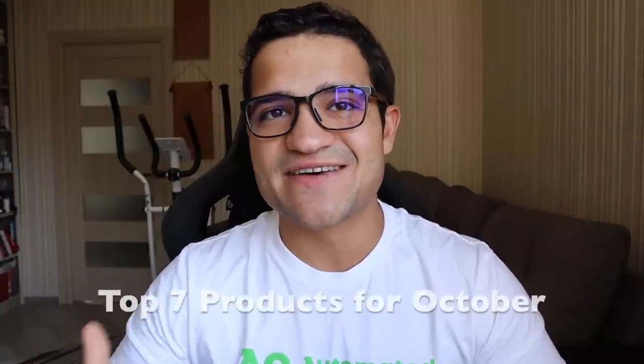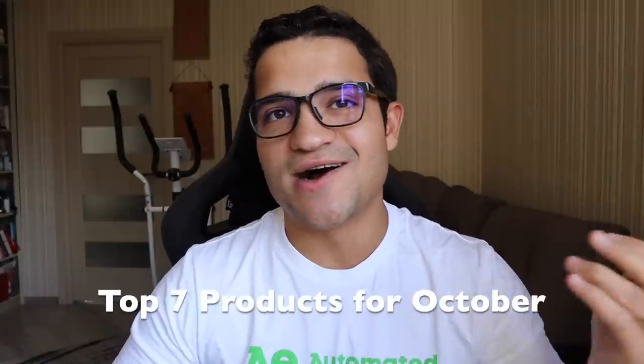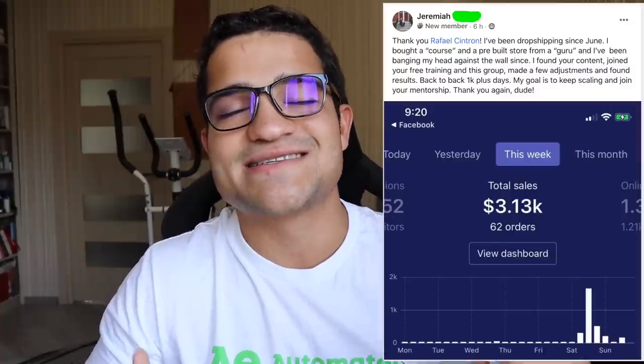Hey there, it's Raphael Cintron here. In this video I'm going to be sharing the top seven winning products to sell on your Shopify store or your dropshipping store in October 2020 and across the next couple of months. These are products that are not just for October but for the next three, four, five, even six months. My students have gotten great results — one hit three thousand dollars in a single week from one of the products I was suggesting just a couple of months ago.